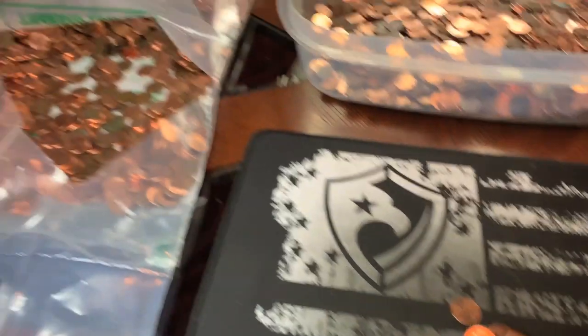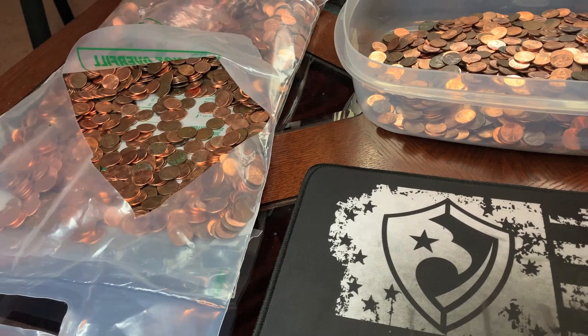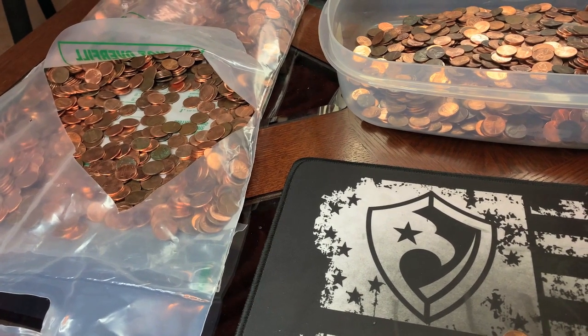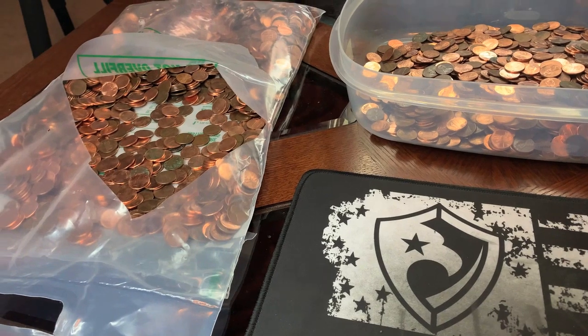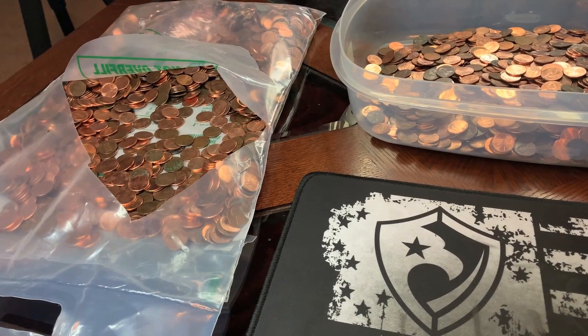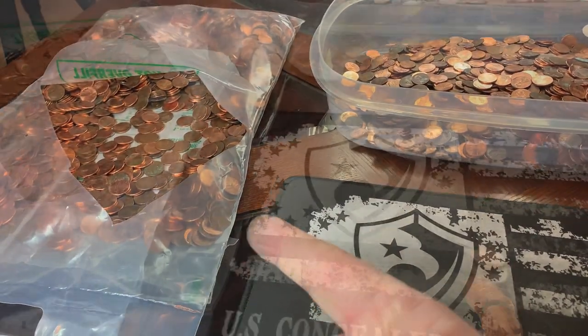This bag is obviously better than the first one, but we do still have a few more coins to find before we hit those goals. We're close to the wheat cent goal. We're getting fairly close to the 2009 goal, and the 59s have seemed to have dried up. I found a couple of them, but I don't know if we're going to hit that goal. We've still got part of a bag left.